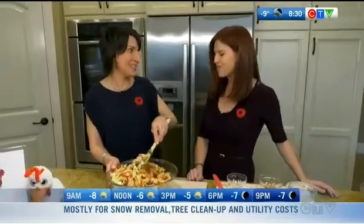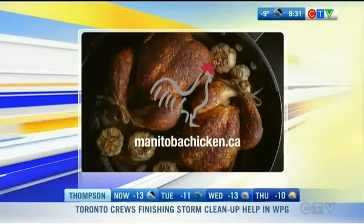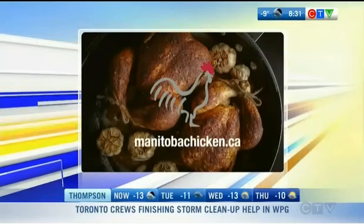This is how easy this weeknight meal comes together — simple yet so delicious. Thank you for sharing these recipes. Brought to you by Manitoba Chicken — discover delicious and nutritious recipes at manitobachicken.ca.